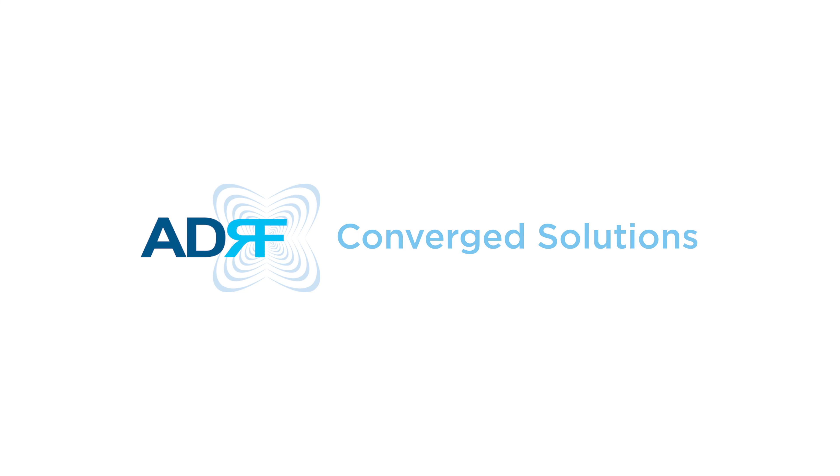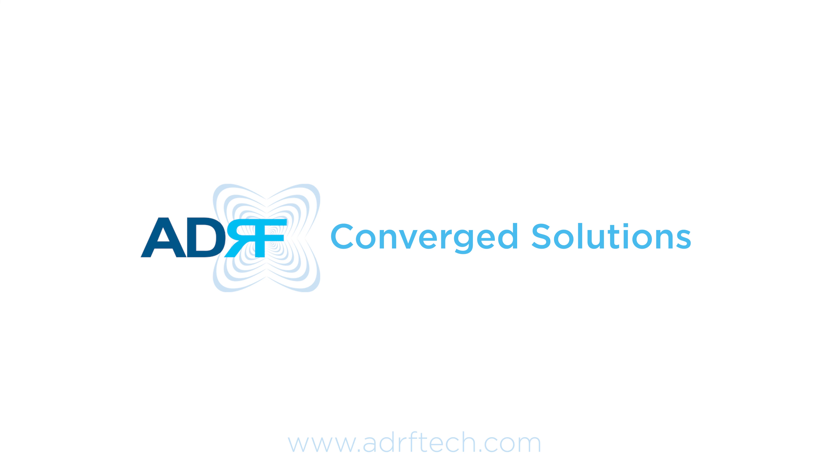Contact ADRF today to learn more or get a free consultation for your converged communication needs.